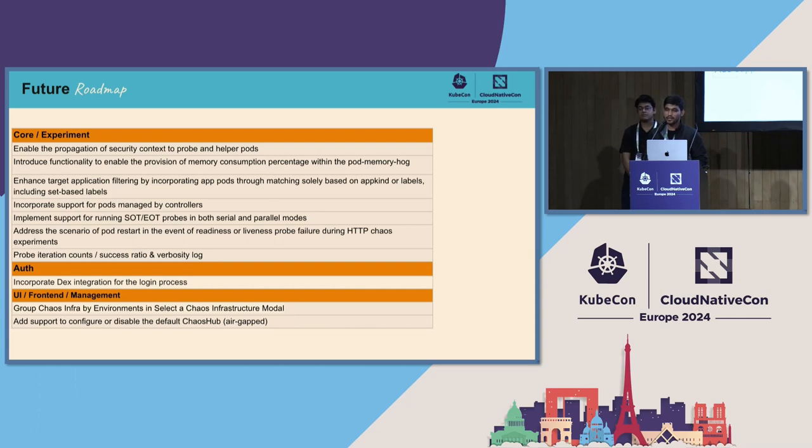In air-gapped environments, users connecting to the default hub were seeing issues because it uses a public GitHub URL from the chaos chart repo. We will provide an option to configure or change that URL, convert the default hub to their own hosted hub, or disable the default chaos hub and connect their own custom chaos hub hosted wherever they choose.